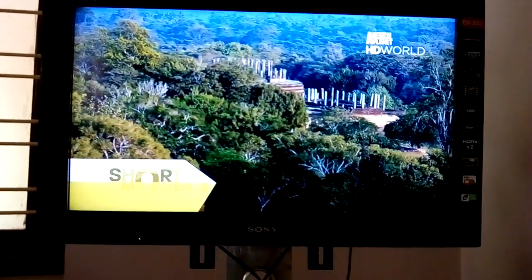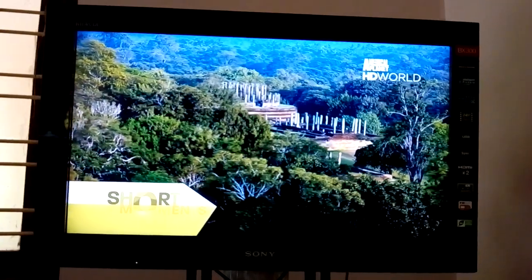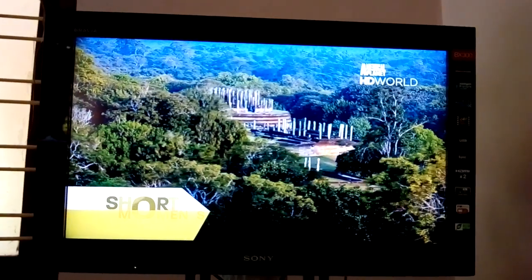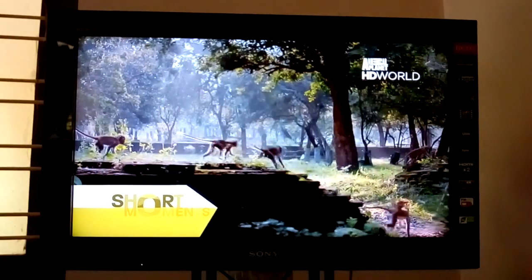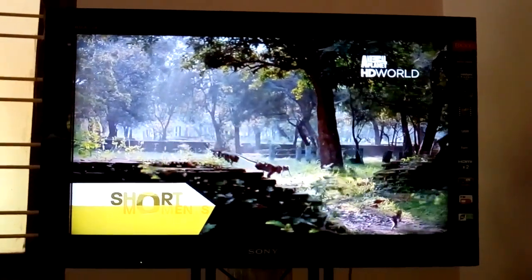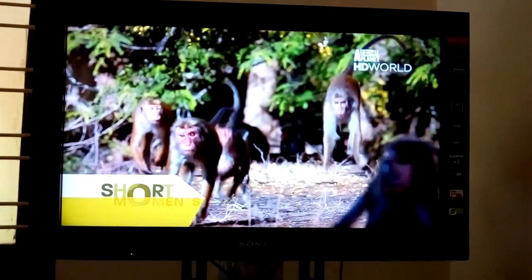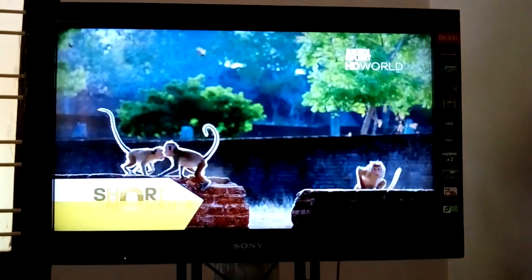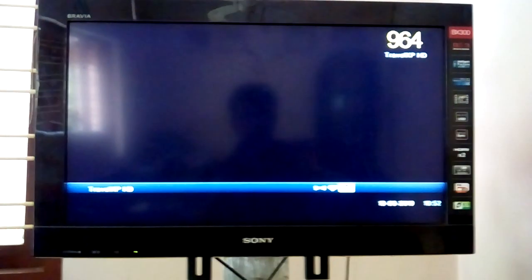This is Animal Planet — actually this is the best HD channel in the HD world. You may not really understand this when I show you these videos, but this is real, true HD. Every leaf you can see with that much clarity and detail.